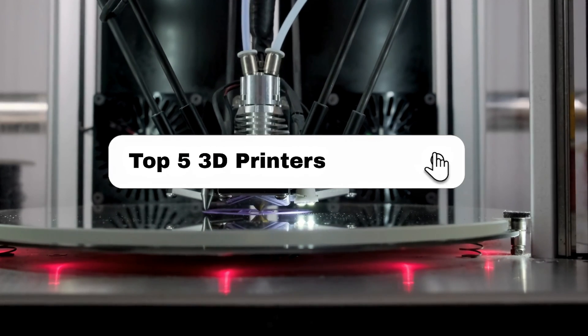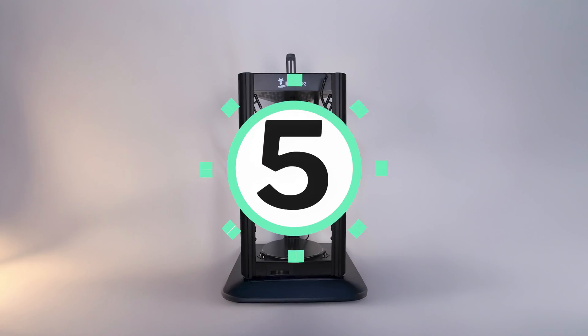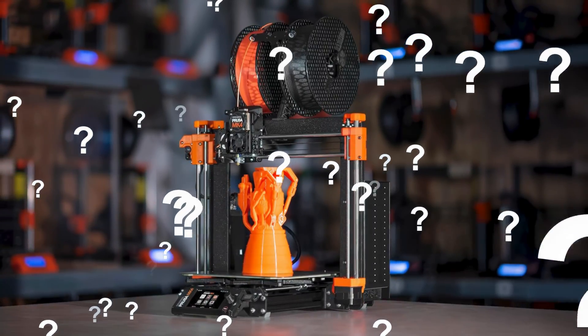In this video, I'll break down the top 5 3D printers and which 3D printer I found to be the best. I'll go in descending order starting with the 5th ranked pick, and at the end of the video, you'll find out which one, in my opinion, is the best 3D printer and ranked at number 1.